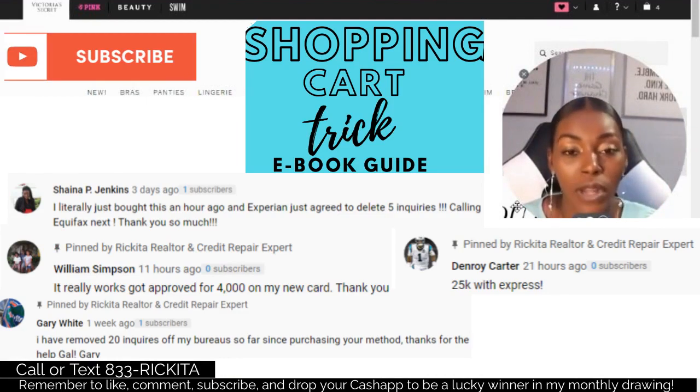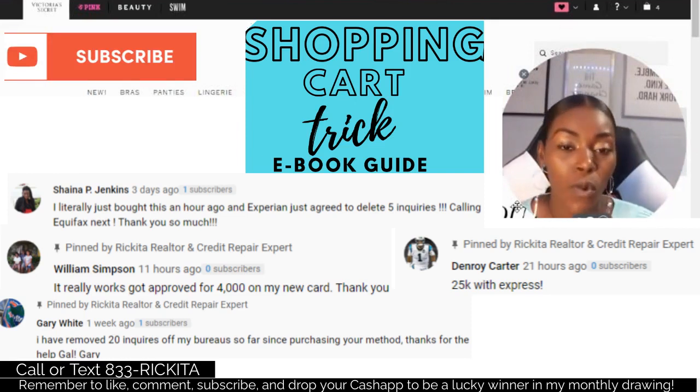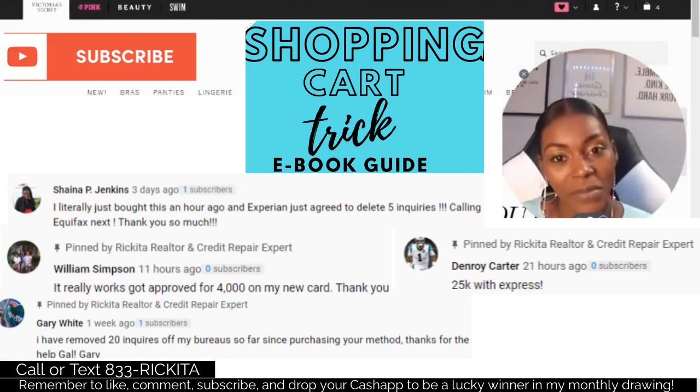There are over 60 different credit cards that allow you to get approved without them checking your credit score. Look in the description for the shopping cart trick guide to see all 60 credit cards. They're not going to pull your credit report or give you a hard inquiry. If you have problems with hard inquiries, I also have a hard inquiry removal guide in the description.